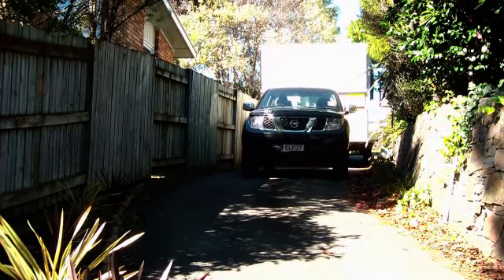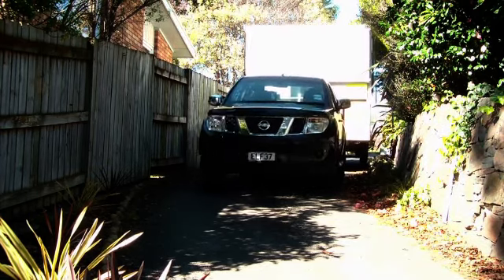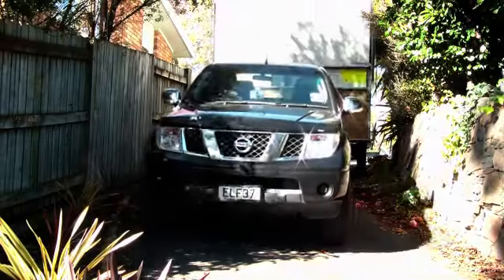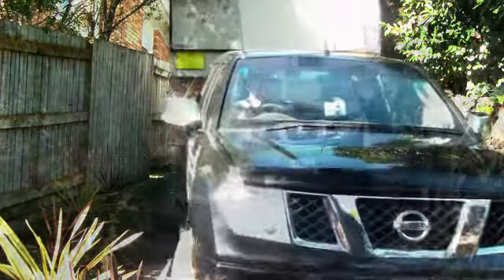Highlander's skilled operators have practised this type of operation many times. At first glance you may think it is impossible to get a unit of this size down a driveway like this. Look out Mark, that's a bit close. Oh, no problems.